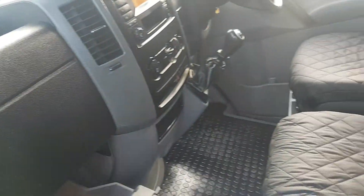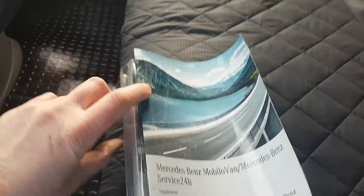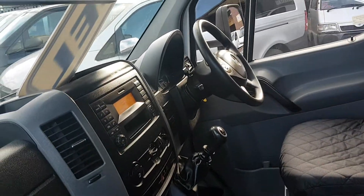The vehicle's got all the booklets, manuals, and a full service record up to date.